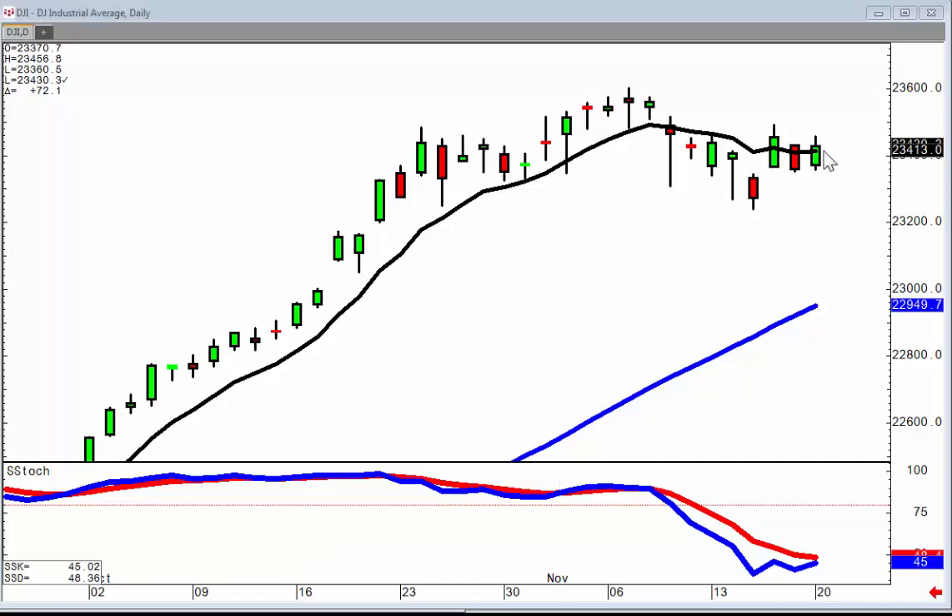The markets showed some strength again today with the Dow coming back up above the T-line. But as you can see, the trajectory of the market is kind of flattening out. The underlying factor remains that they've closed it above the T-line after the big kicker type signal in the middle of last week.